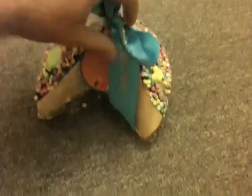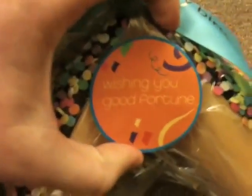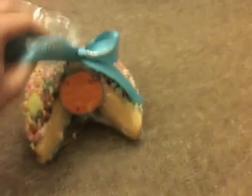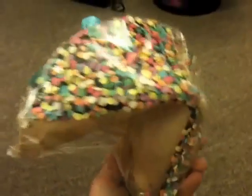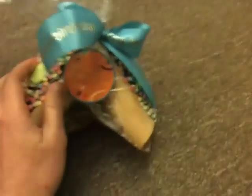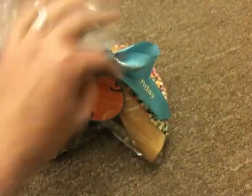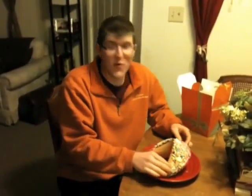The little ribbon says Happy Birthday, and then the tag says, Wishing you good fortune. Now, there is a fortune inside of it. Here is the massive, awesome fortune cookie.